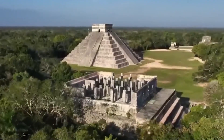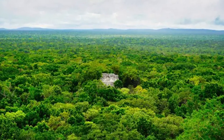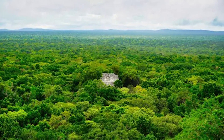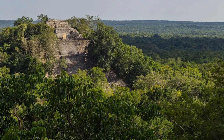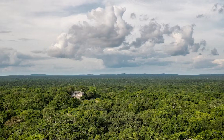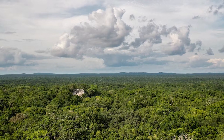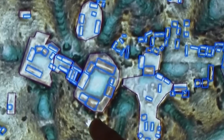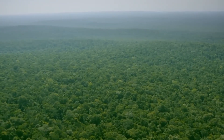This ancient metropolis wasn't buried deep in a remote jungle. In fact, it sits just a 15-minute walk from a major highway. People have unknowingly passed by it for decades, even centuries. The city was so well hidden under trees, vines, and earth that no one noticed. It's a powerful reminder that some of humanity's greatest secrets may be hiding in places we least expect.